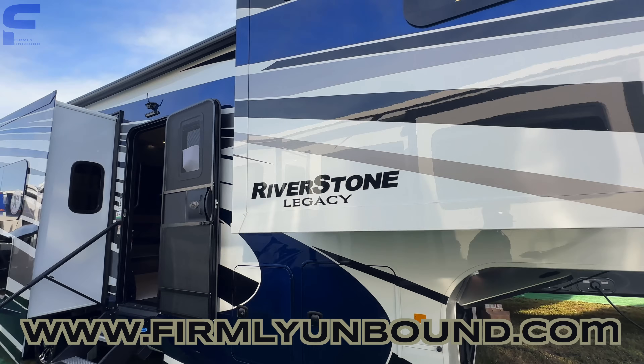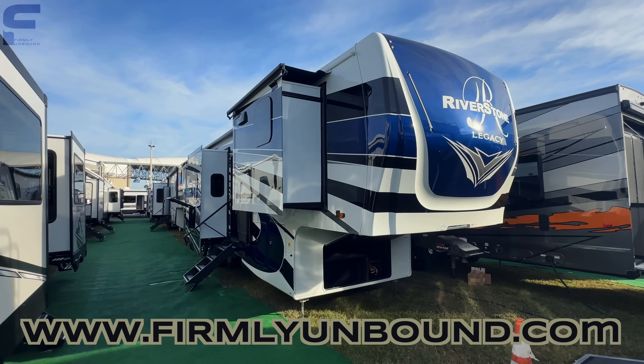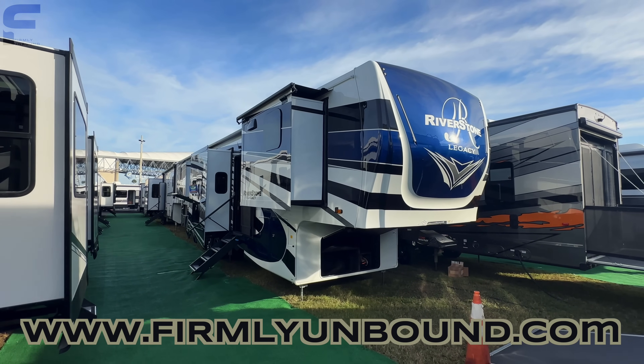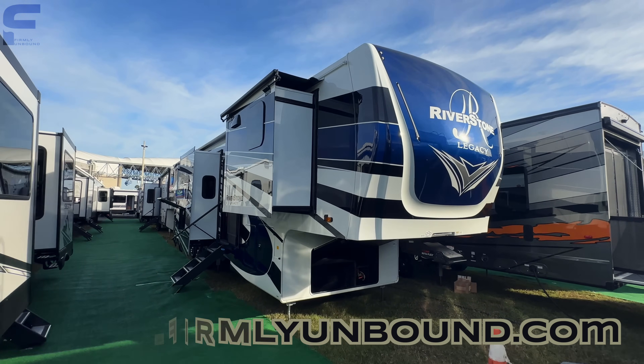It really doesn't get much better than this. Let me know what you think about this Riverstone front kitchen — really curious your thoughts. Would love to hear your feedback on what you like and what you don't like. That's all I got for y'all. Until next time, live firmly unbound.